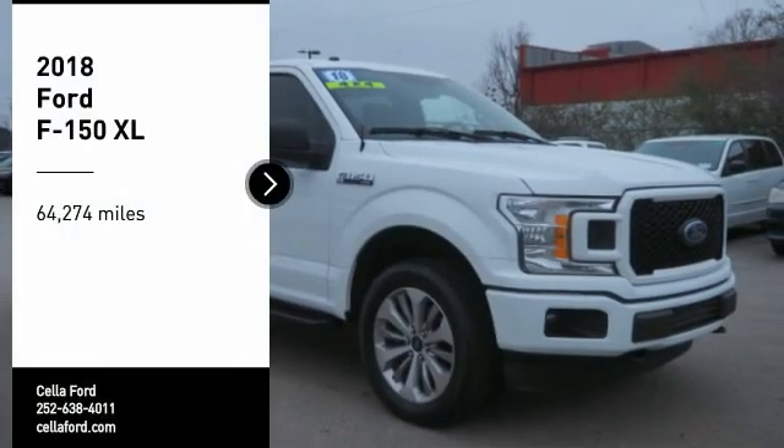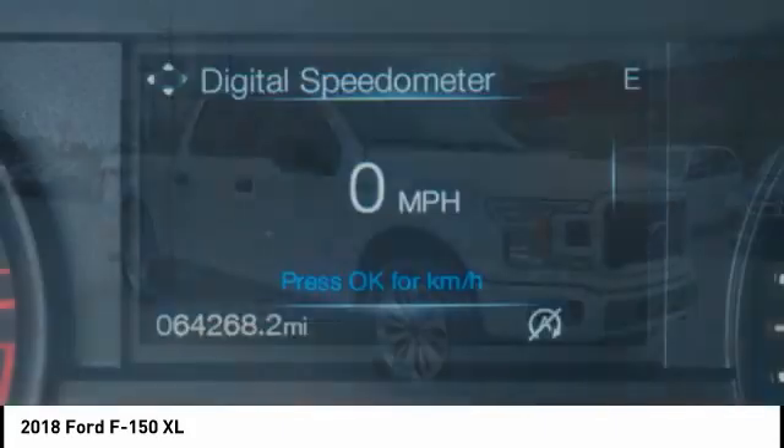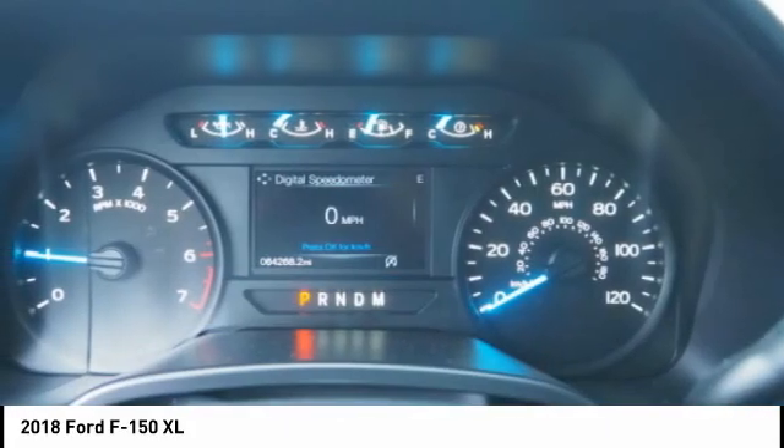Take a ride in the 2018 F-150. A Ford F-150 knows how to handle any situation. It's built to follow orders. No whining.